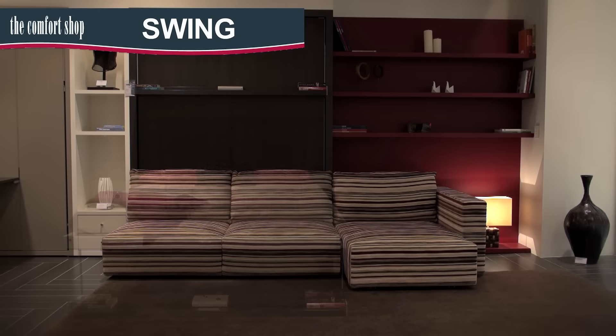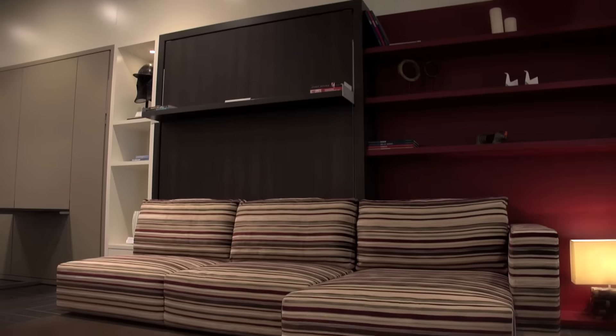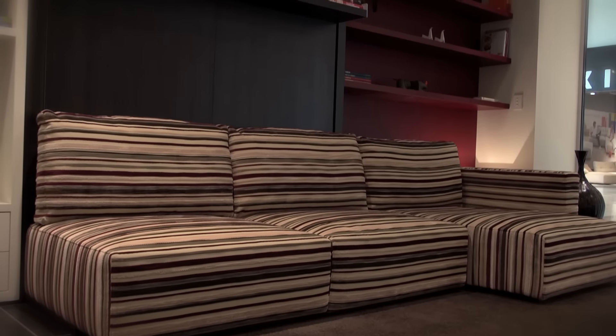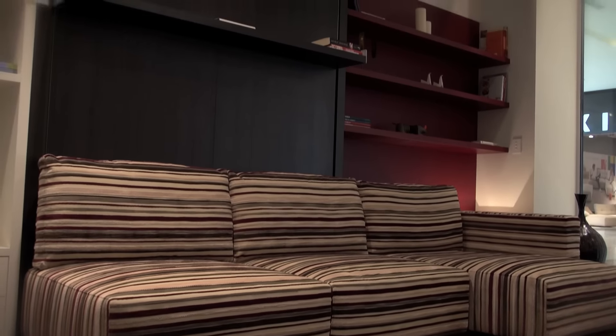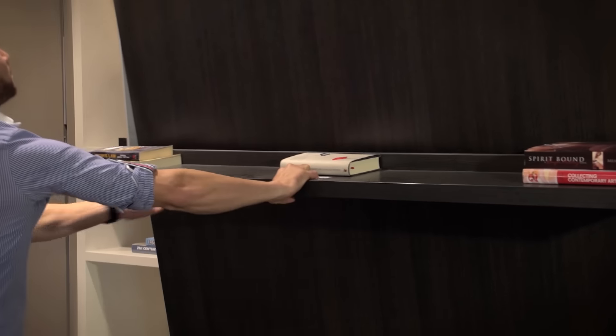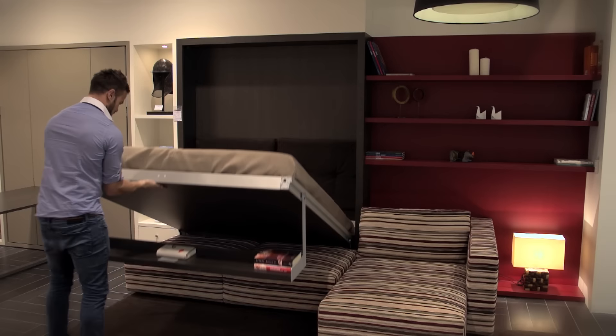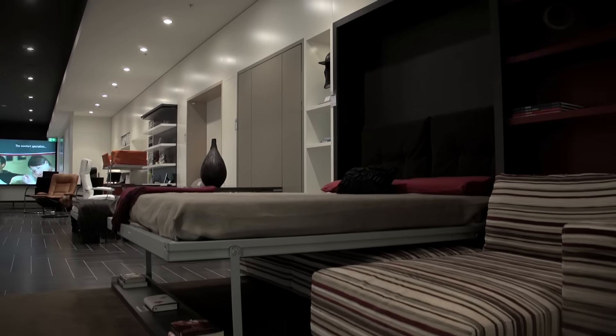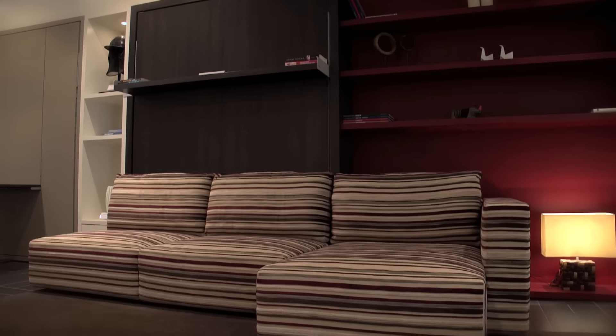The Swing is perfect for the lounge room, combining a four seater lounge with built-in reclining chaise, a fixed shelving unit and a display shelf. The queen bed simply unfolds over the lounge with the display shelf staying flat, meaning its contents do not need to be removed. The Swing wall bed also includes storage underneath the seat.